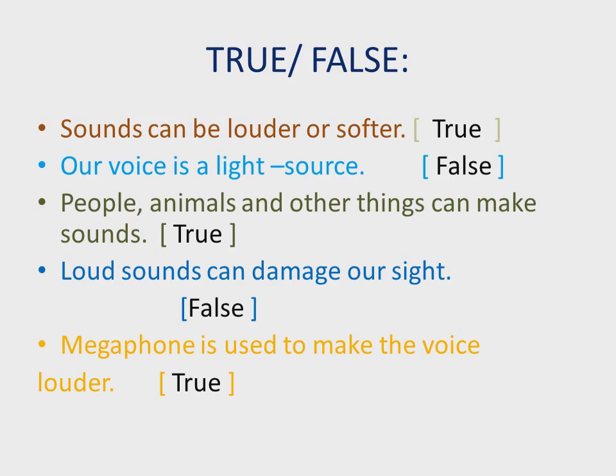Now let's revise all the sentences together. Number one: sounds can be louder or softer — TRUE. Number two: our voice is a light source — FALSE; our voice is a sound source, not a light source. Number three: people, animals, and other things can make sounds — TRUE. Number four: loud sounds can damage our sight — FALSE; loud sounds can damage our hearing, not our sight. Number five: a megaphone is used to make the voice louder — TRUE.